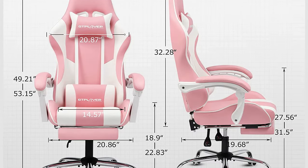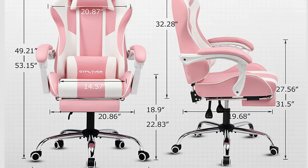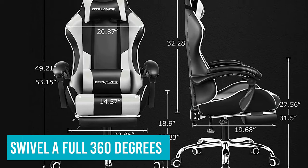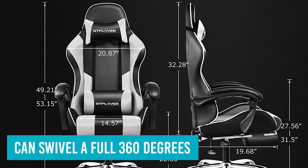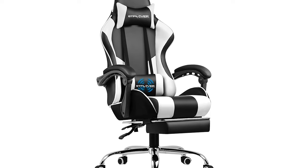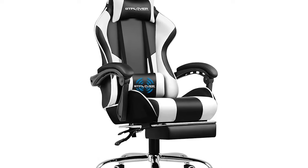You get a stylish design finished with smooth bonded leather, added seat and headrest pillows, smooth rolling casters, and excellent maneuverability. The seat itself can swivel a full 360 degrees, while the seat can recline and rock between 90 to 150 degrees — meaning if you want a quick nap between gaming sessions, you can.